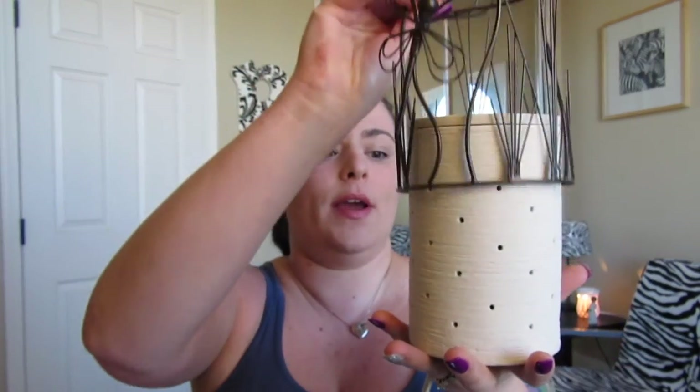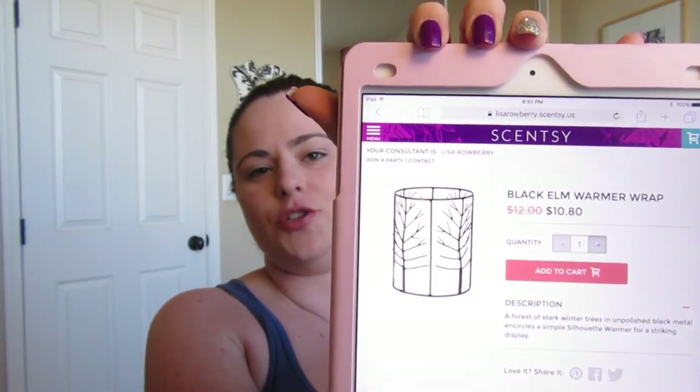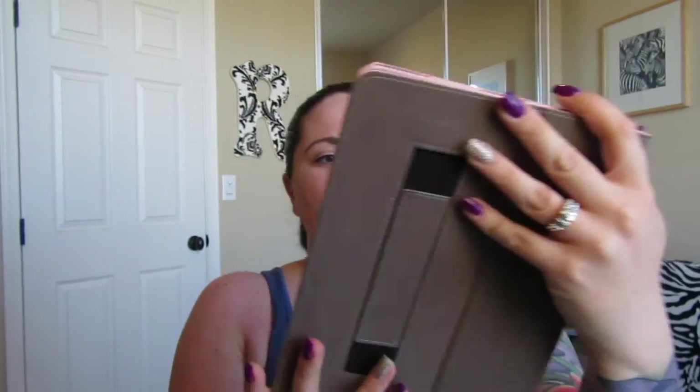Next is the Black Elm Wrap. Just to explain: we have core warmers, and wraps just slide right over the top of them. This wrap is one we're saying goodbye to. The Black Elm warmer wrap looks kind of like trees wrapping around, and it is on sale for $10.80 — that's just the wrap itself, not the warmer.